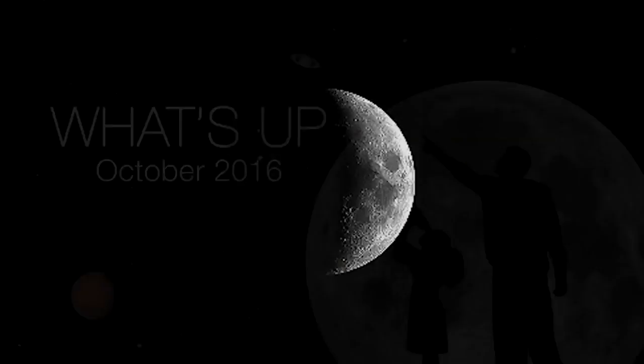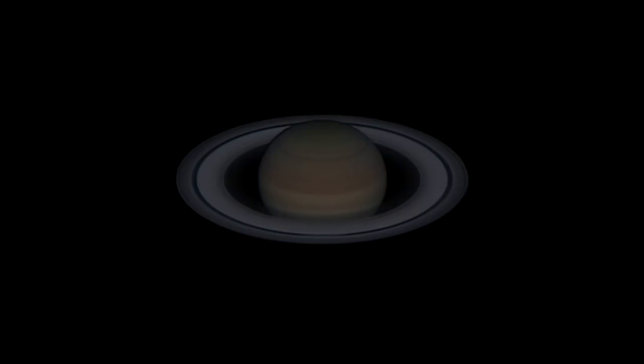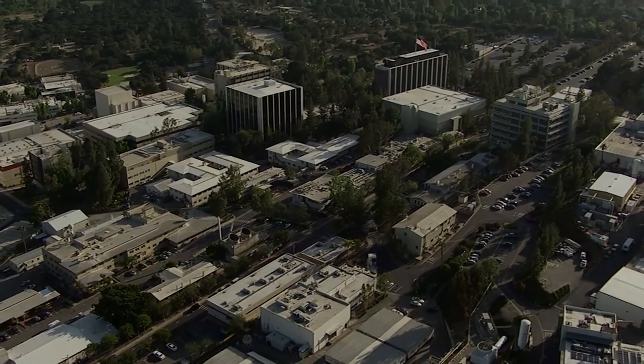What's up for October? Moon phases, astronomy day, meteors, and Saturn. Hello and welcome. I'm Jane Houston Jones from NASA's Jet Propulsion Laboratory in Pasadena, California.